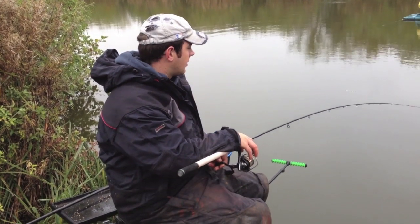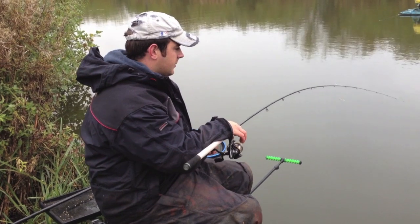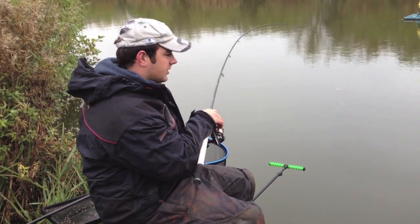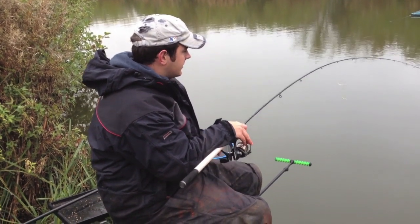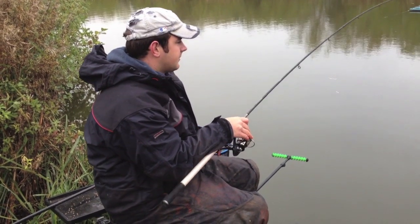Well, that didn't take too long after that fish we just lost. I think it's another little one but it's a good sign that they're coming to the feed. Just got him under the rod tip.